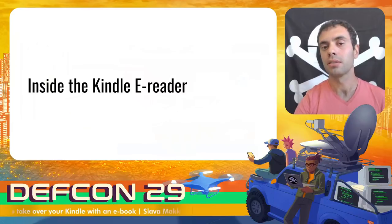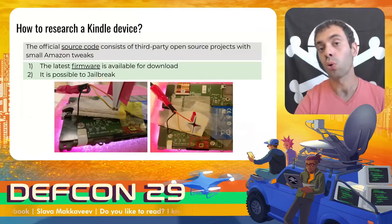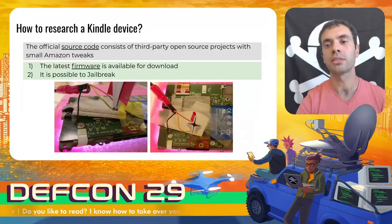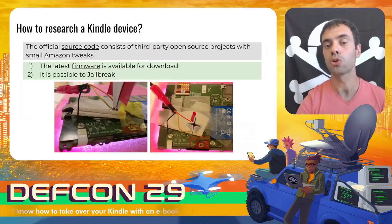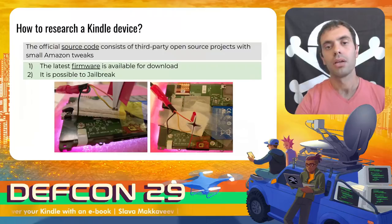Now let's deal with the Kindle device itself. The latest version of the Kindle eReader firmware is publicly available on the official Amazon website. The source code is also partially available there, but there is no source code for components responsible for parsing and rendering books. In addition, I jailbroke one of my Kindles. It's clear that the research will go faster if you can see running processes and can debug Kindle services. The most general way to jailbreak is through the serial port.